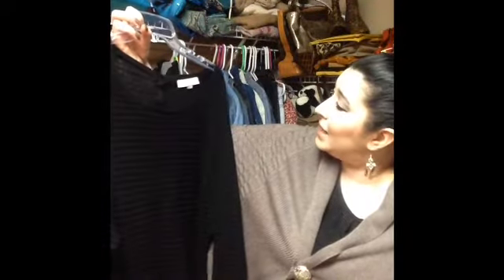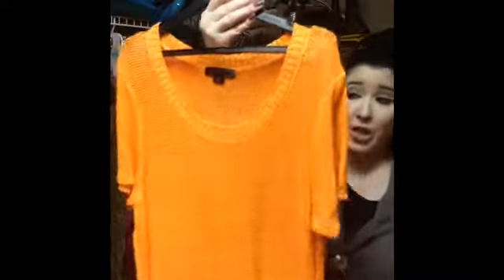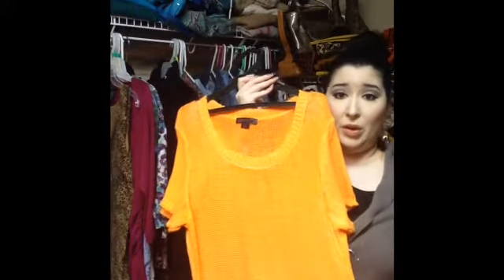Then I found this one from Ann Taylor Loft — a medium with big bat sleeves and cute little button detail in the back. It's really sheer, so I'll be able to wear it in the summer as well as throughout the year. And then I found a really cute sweater for summer — a tangerine orange sheer sweater, so I'll have to wear something underneath. It's from JW Style; I've never heard of it but I love the color.